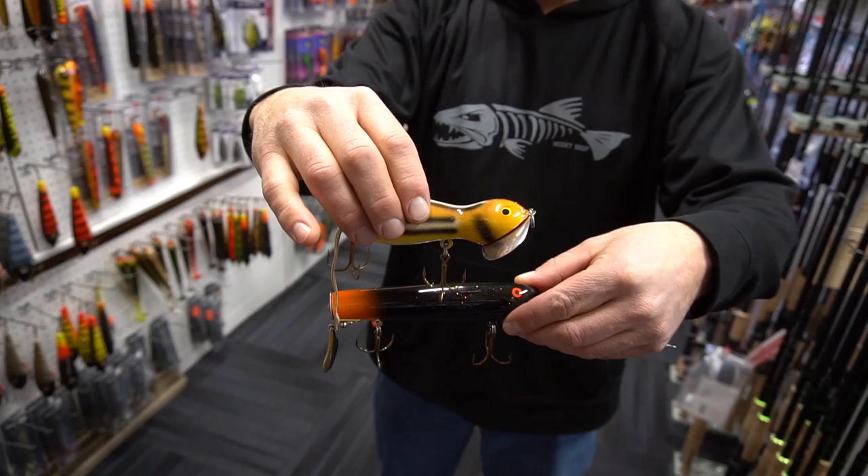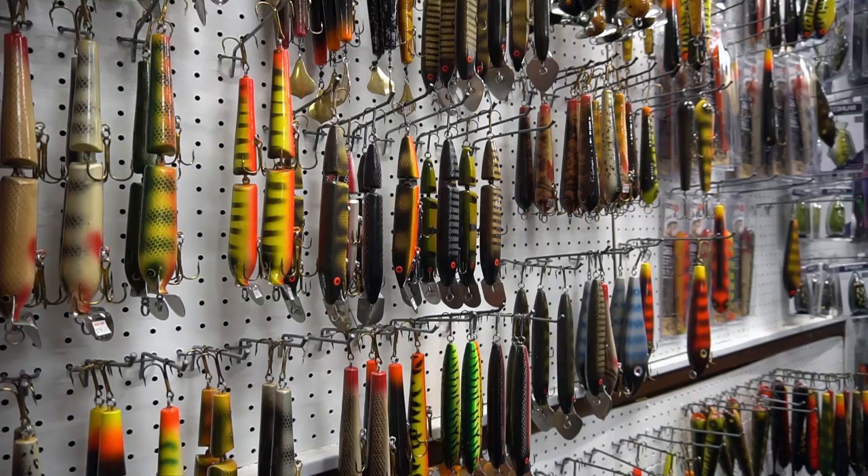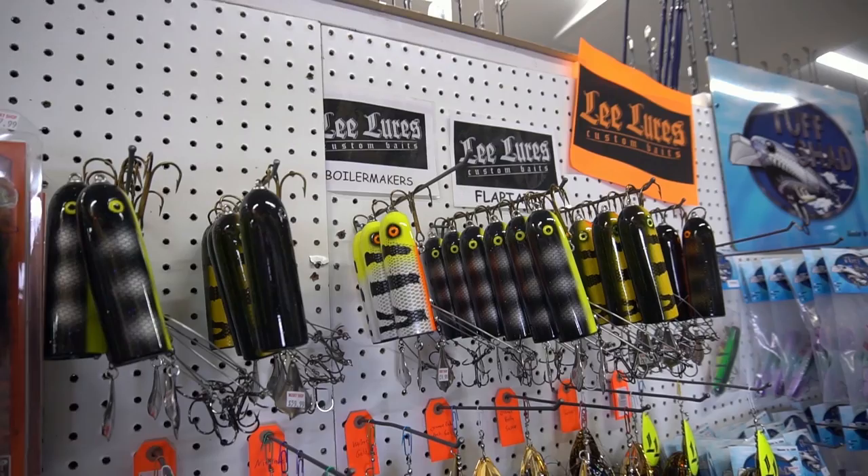Here's another great one — Smitty Tackle out of Minocqua, Wisconsin. This is a father-son duo. These are handcrafted wood baits: crank baits, surface baits. The Smitty Jerk is one of the greatest jerk baits ever made, all made right here in Minocqua.